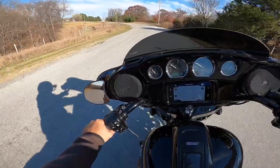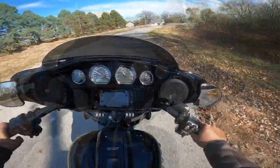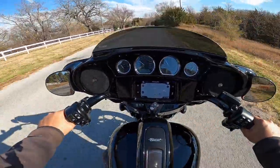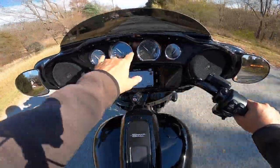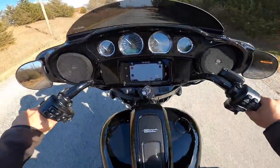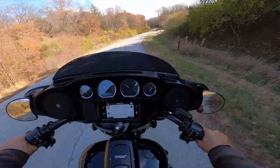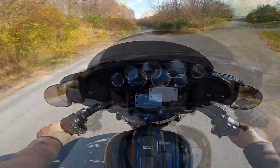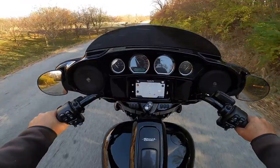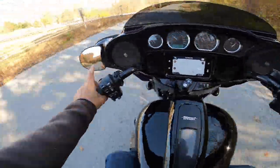It seems taller than the Road King even though I think the seat heights are about the same — I think that's a result of the fairing giving a taller front area. Does the extra weight up high affect handling? At this point, if it does, it's minuscule — not enough to bother me at all. The wind protection and the high gauges are real advantages. In third gear at 40 miles an hour I'm pulling about 2500 RPM. This road is pretty old and beat up and the bike is handling it very well. And the mirrors are way out there — excellent, very little arm in the view.